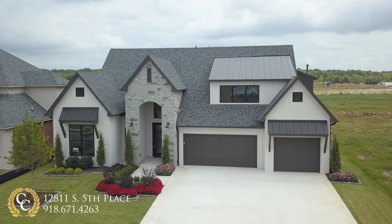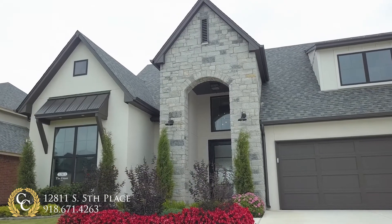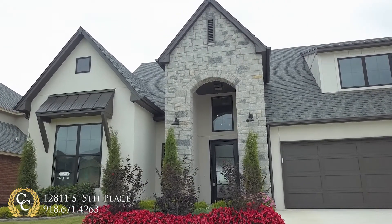This new construction modern farmhouse has almost 3,500 square feet, with one bedroom plus a game room upstairs, and a master bed and a guest suite downstairs.